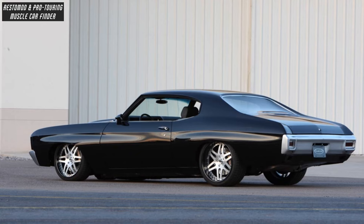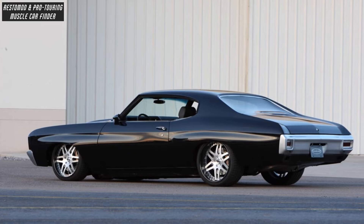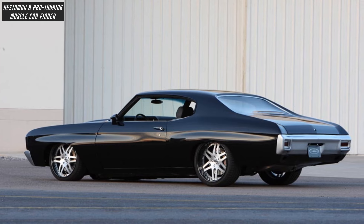And a Curry 9-inch rear with the usual limited slip, 4.11 gears and 31-spline axles.